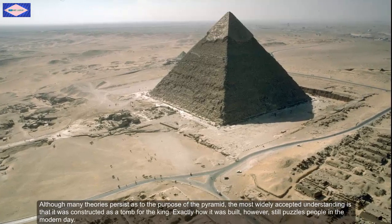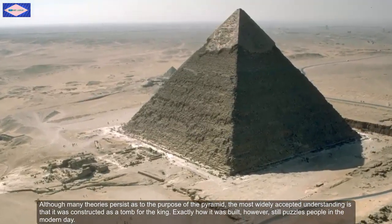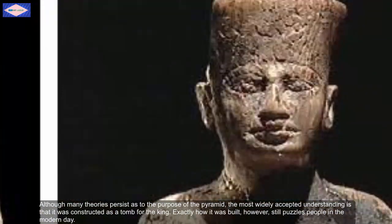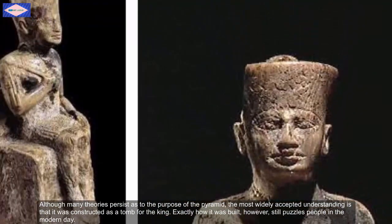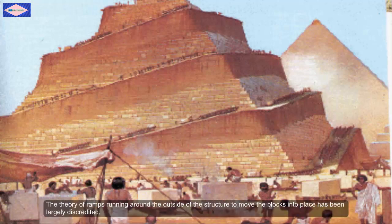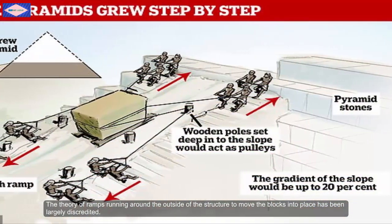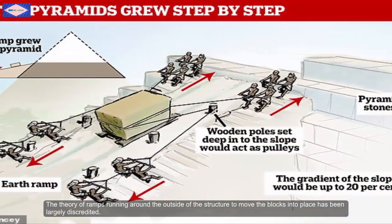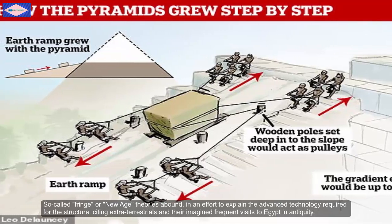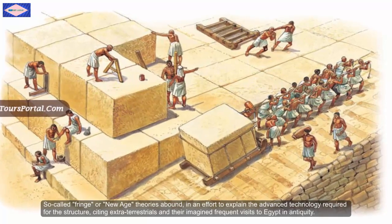Although many theories persist as to the purpose of the pyramid, the most widely accepted understanding is that it was constructed as a tomb for the king. Exactly how it was built, however, still puzzles people in the modern day. The theory of ramps running around the outside of the structure to move the blocks into place has been largely discredited.